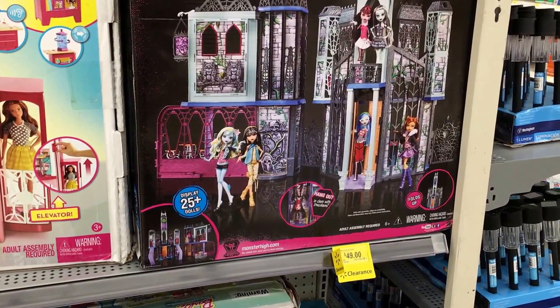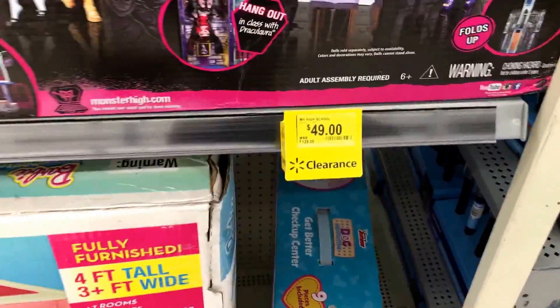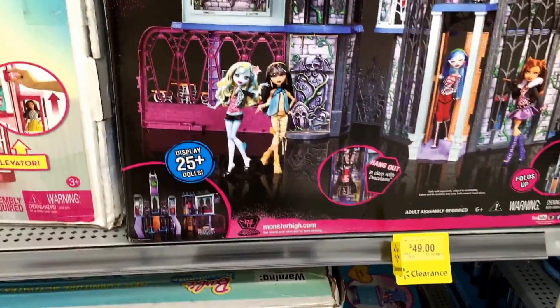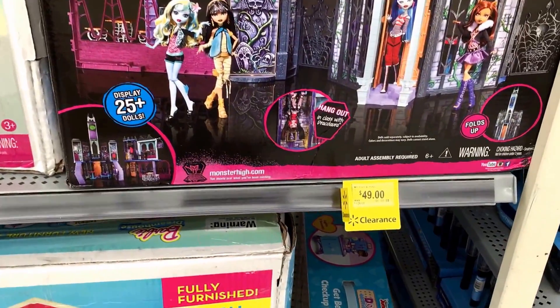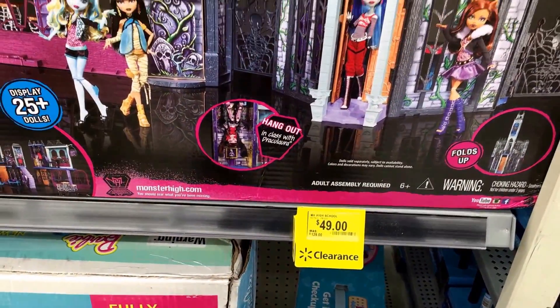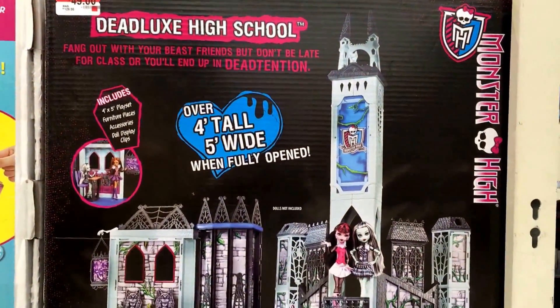We stopped by Walmart today and found the Monster High Deadlux High School for $49 on clearance, as you can see right there. We thought we got ours at a pretty good deal, but this is just unbelievable. This was regularly $129 and it's $49, so make sure you check your local Walmart out.